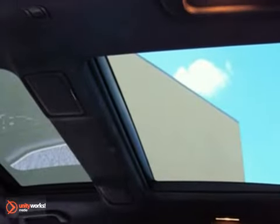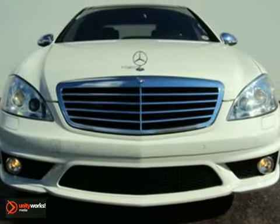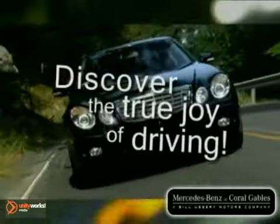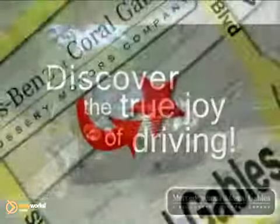And with a backup camera and a navigation system, it won't be here long. Come in for a test drive today. Our goal is simple — to help you discover the true joy of driving. Stop on by.